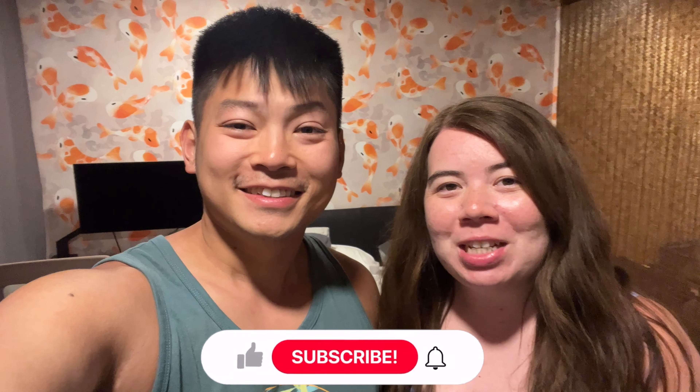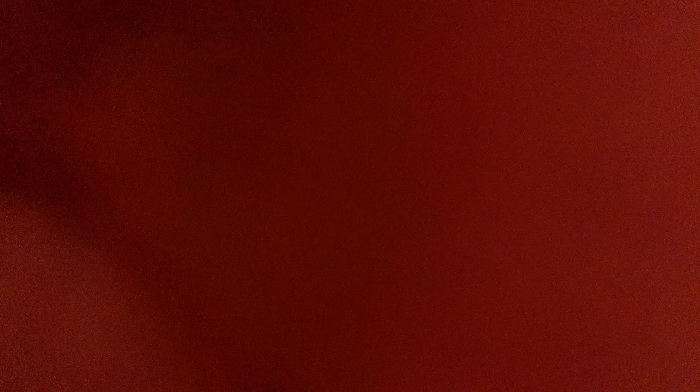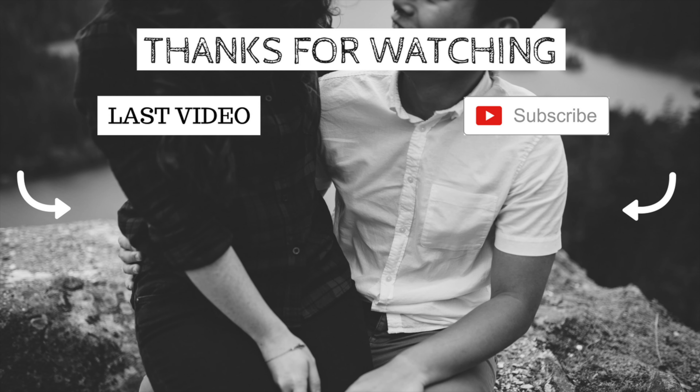The last sunset was the perfect way to end our trip, so we are going to end this vlog here. Thank you guys so much for watching — if you enjoyed it make sure you give a thumbs up, comment down below, hit that subscribe button, and don't forget to keep winning at life. See you next video, bye!